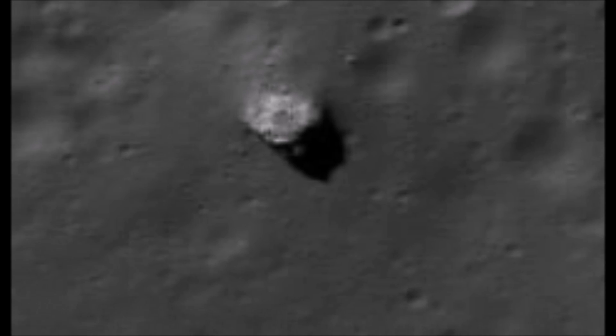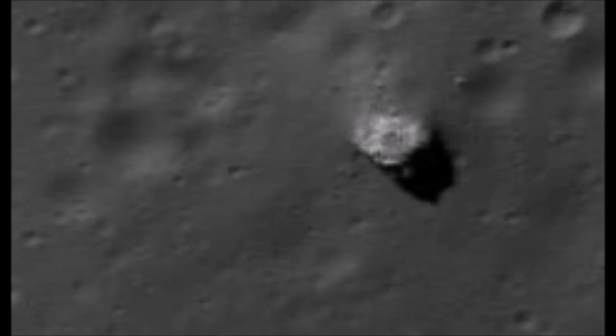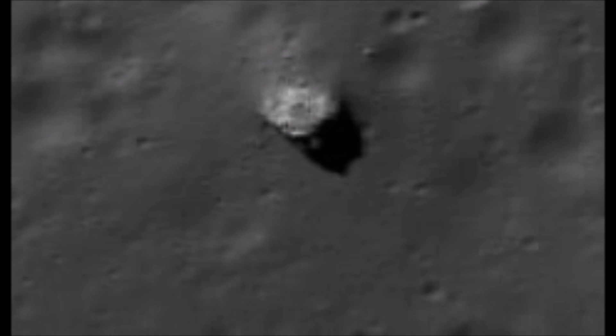That's it there, sitting on its own. A few hundred yards — maybe not even that — away from that crater. But here we go.